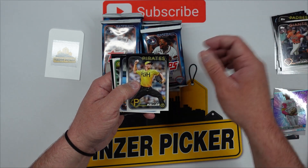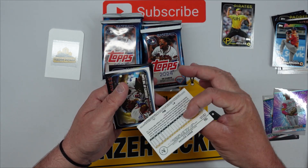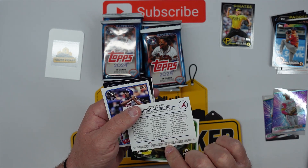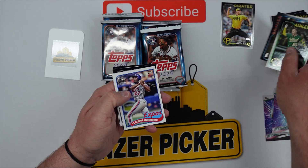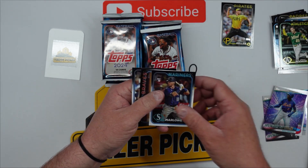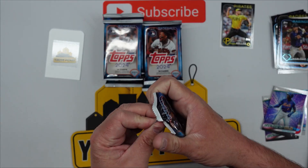Matt McLain, Mitch Keller for the Pirates — you guys know we collect the Pirates. Not sure why that one's flipped over. Vlad Guerrero 35th anniversary, Ronnie, Kade Marlo, Arcia.